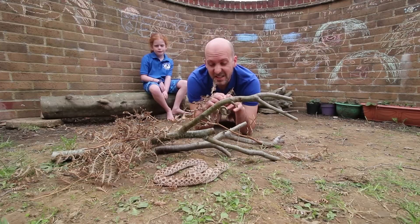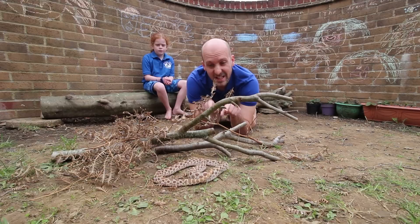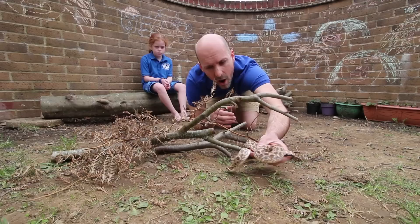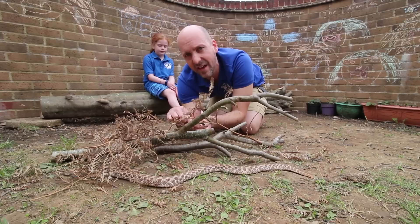They move in a similar way — they're quite slow — and have similar scales, similar colors, and are a similar size. They're also what we call sexually dimorphic, just like an adder. In both species the male is much smaller and the female is much bigger. In adders, the females are often a brown color and the males tend to be a dark brown or almost black. With all adders you'll notice that zigzag marking running from the head right along the body to the tail.